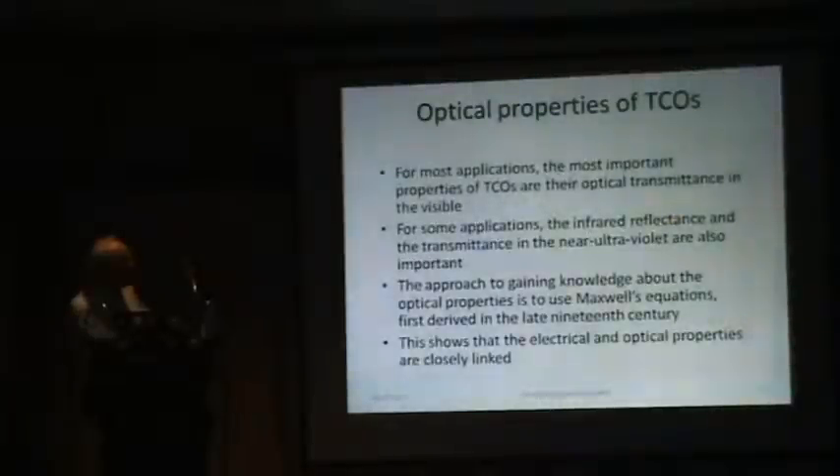For some applications, the infrared reflectance and transmittance in the near UV are also important. With PV we're not really concerned about these, but if working with thermophotovoltaic (TPV) devices, we would be very concerned about the infrared properties of the TCO. The way we go about learning about TCOs is to use Maxwell's equations, which show how the electrical and optical properties of these materials are inextricably linked.